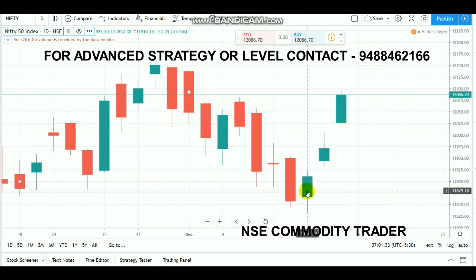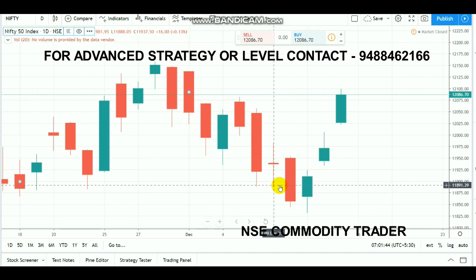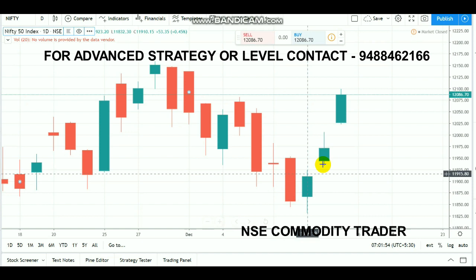Looking at the past three days, Nifty ended with a positive bias and positive trend continuously. The week opened with a doji candle — very low volatility — on Monday, Tuesday, and Thursday. But from Wednesday onwards, the market started to move up very well and gap ups were seen continuously for two days.